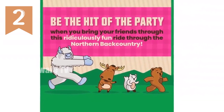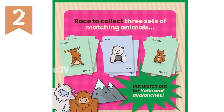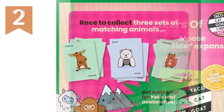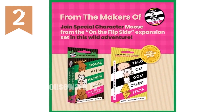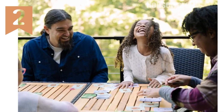Embark on a frantic dash to collect three matching animal sets, but beware of wild avalanches and sneaky yetis that can send your progress tumbling down. With a compact design, Moose Match Mayhem is perfect for game nights, parties, and on-the-go entertainment. So gather your herd and chant Moose Match Mayhem as you delve into this hilarious adventure.